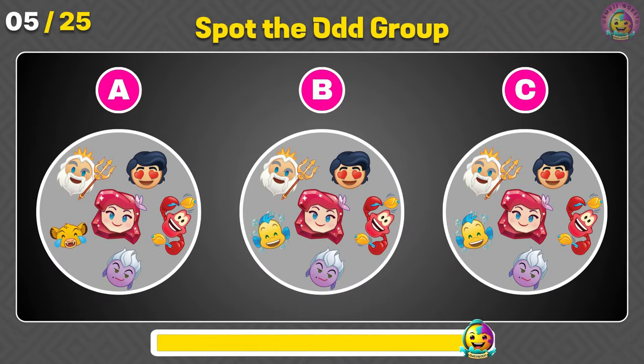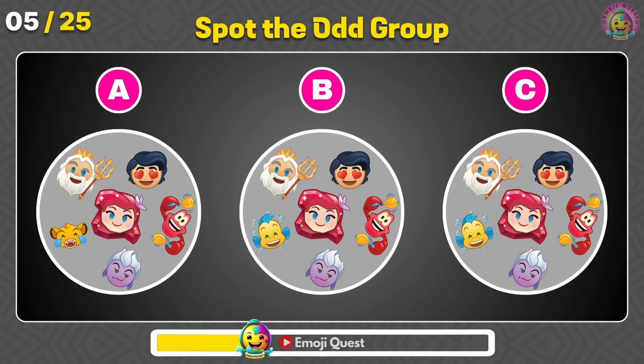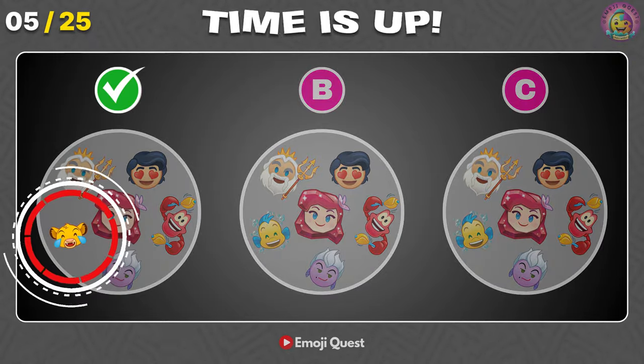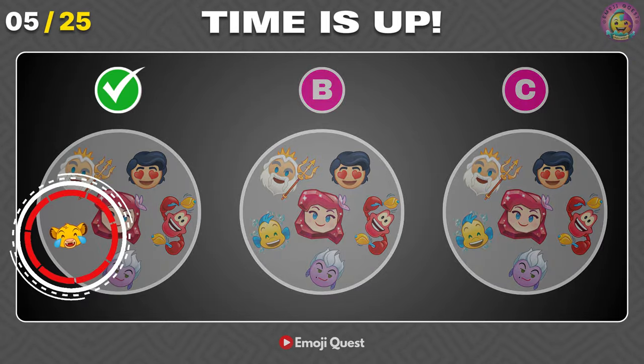Can you spot the odd group? Correct! It's letter A, and the odd emoji is Baby Simba.